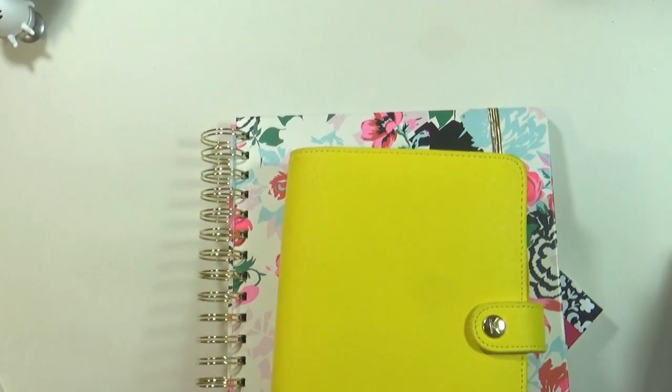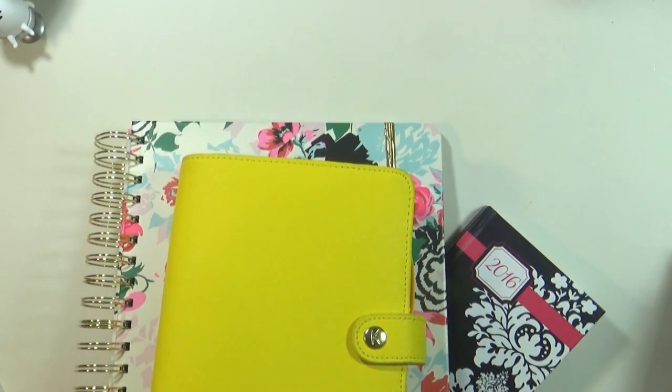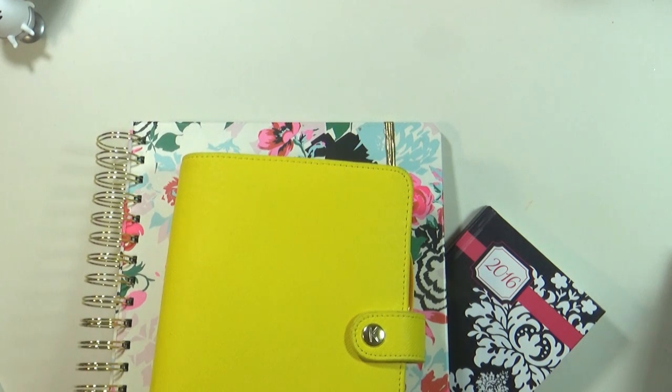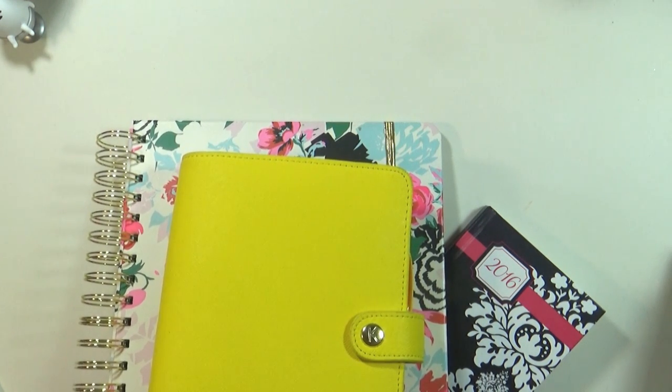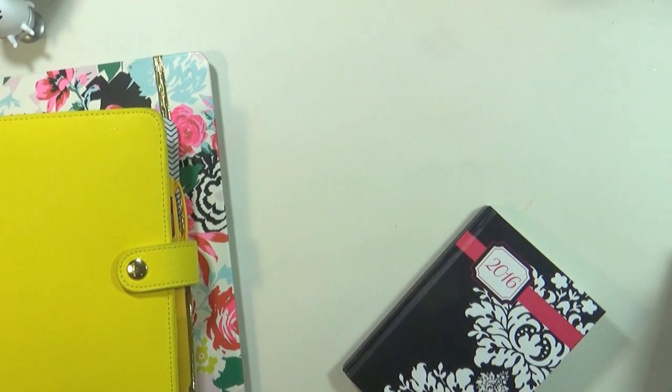For 2017, as some of you guys already know, I'm moving into a Hobonichi planner. I'm trying out the A6 size, which is the smallest planner I've ever used — so we'll see how that goes. It's very different too because it's just like a notebook; there are no rings, coils, or anything.